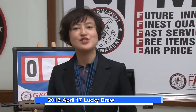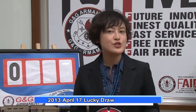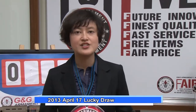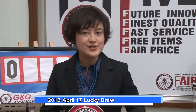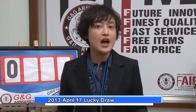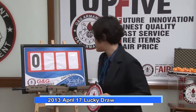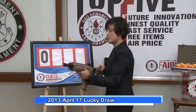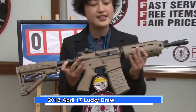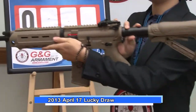Hello everybody, welcome to G&G TV. I'm Sylvia and I'm very pleased to present again here because today we're going to figure out together with you in front of the screen who will be the lucky winner for 2013 April. So let's take a look at what we have this month — it's our GR4G26 in tan color. I think some of you are familiar with it.